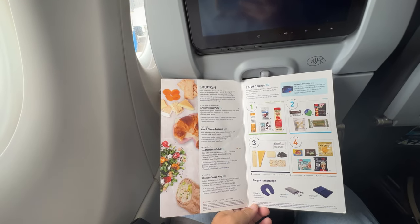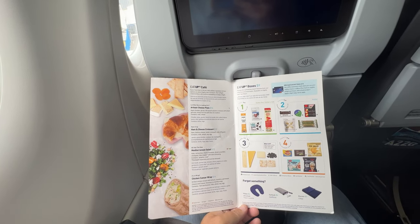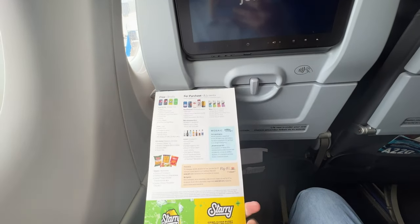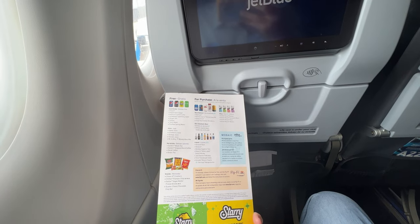You can get a pillow, earbuds, a blanket, and of course snack boxes. The Eat Up Café items probably won't be available since the flight isn't three and a half hours long. Looks like Pepsi products are on offer.